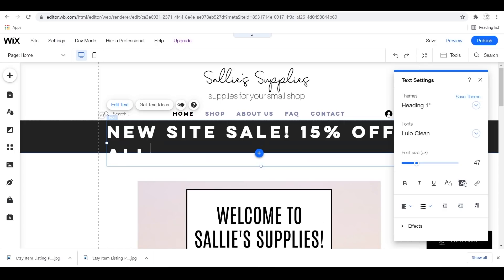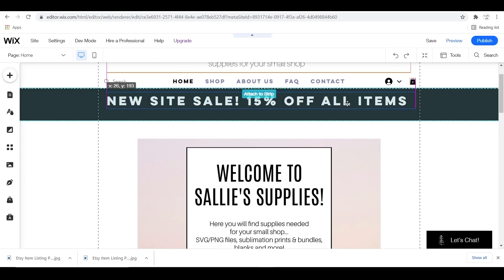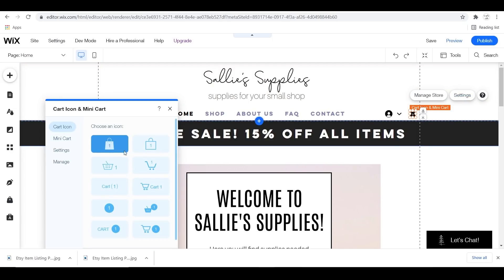One thing I really love about Wix is that you can use crosshairs and grid lines to drag anything where you want it, and it tells you where the center of the page is or the center relative to other objects on your page. Definitely utilize this when creating your website.